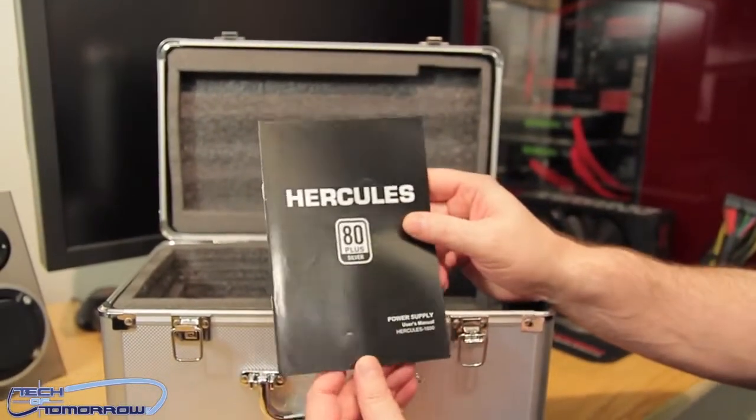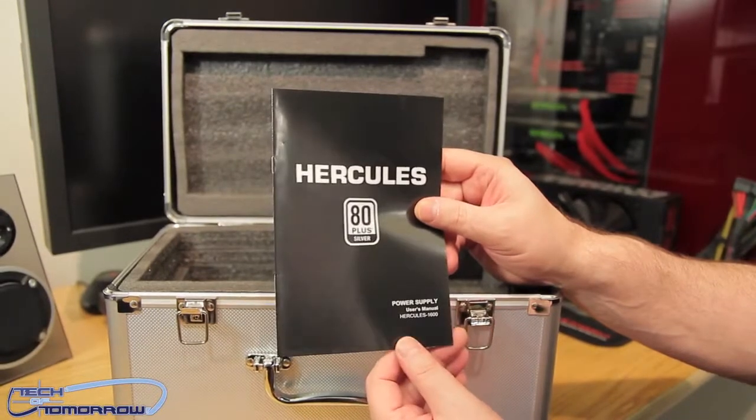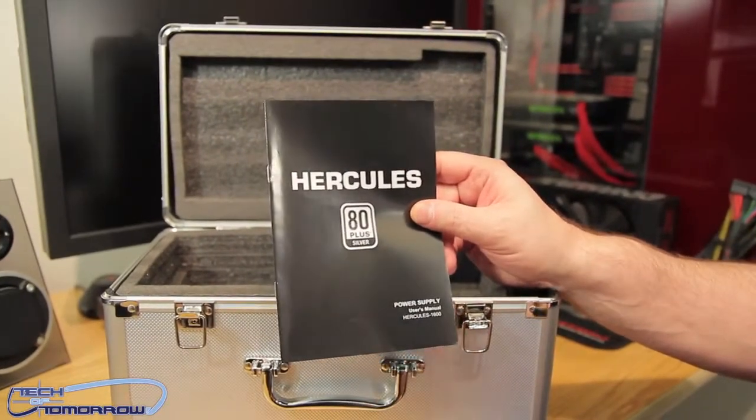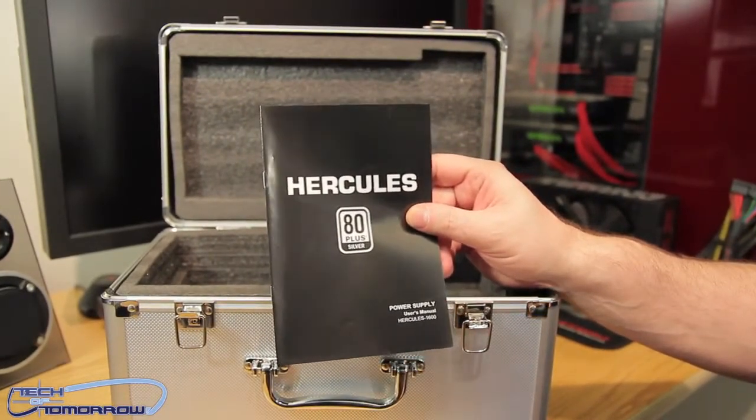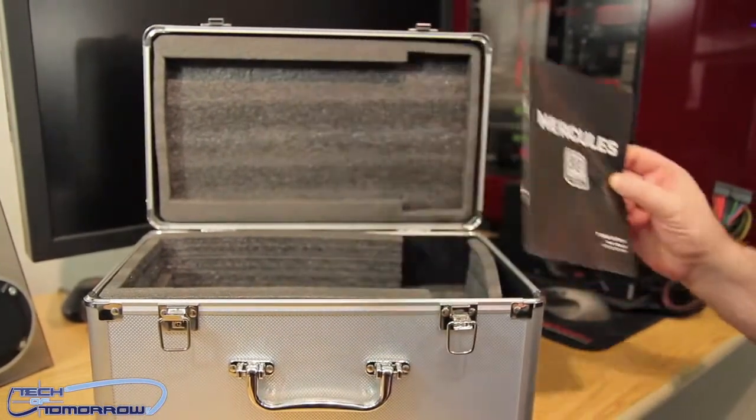We've got the Hercules 80 Plus Silver user's manual. At 1600 watts, having 80 Plus Silver efficiency is pretty damn good — even at 1400 watts you're still running efficiently and kicking ass.